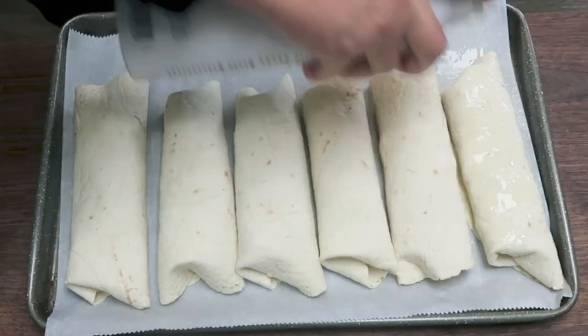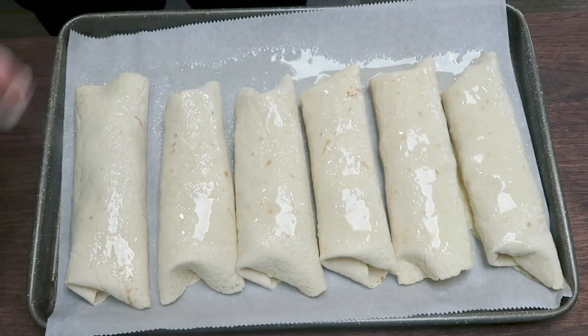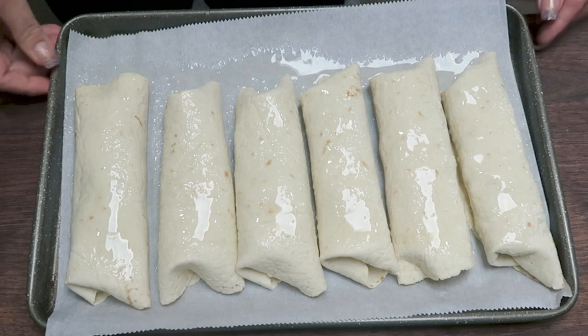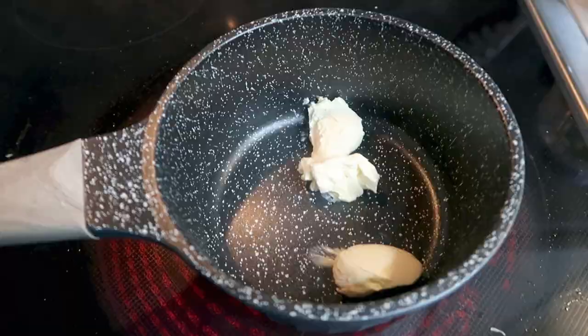Spray the tops of the burritos with some non-stick cooking spray and put them in a 400 degree oven until they are brown and crispy. While the burritos are in the oven, we're going to make the green chili sauce.